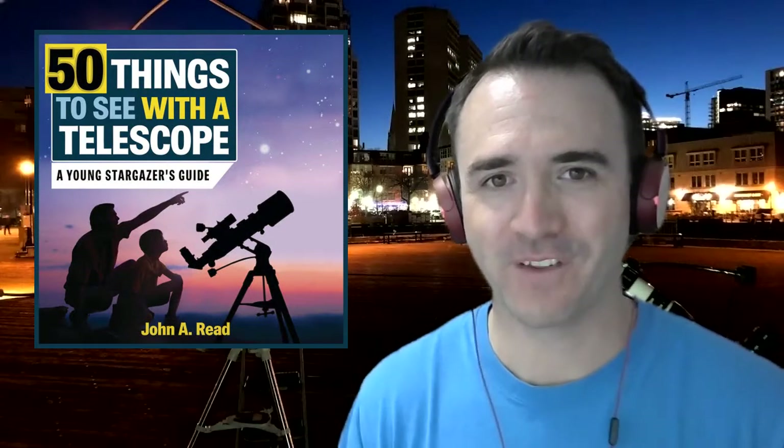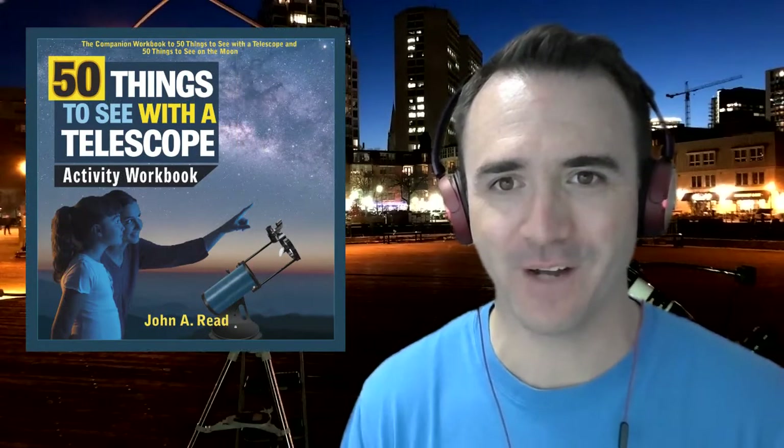Hey everyone, John Reed here, author of 50 Things to See with a Telescope. In this video, I'd like to introduce a new series called the Homeschool Astronomy Challenge, where I'll be releasing a new astronomy or stargazing activity every few days. This is Learn to Stargaze.